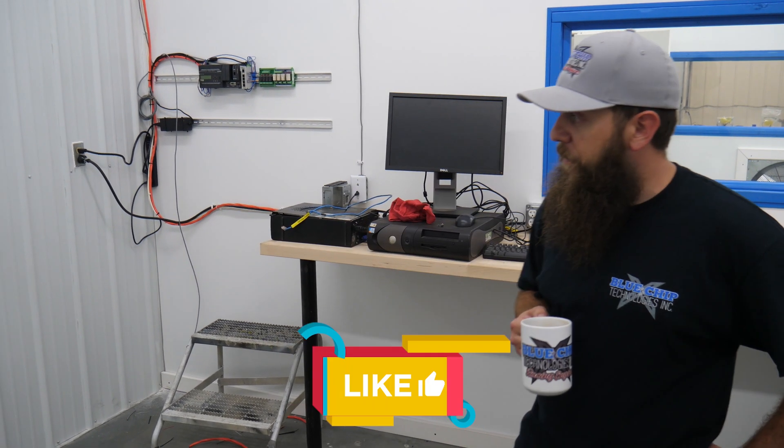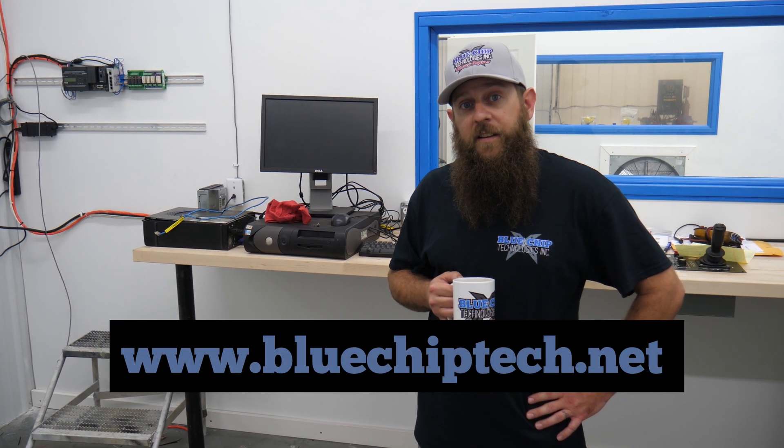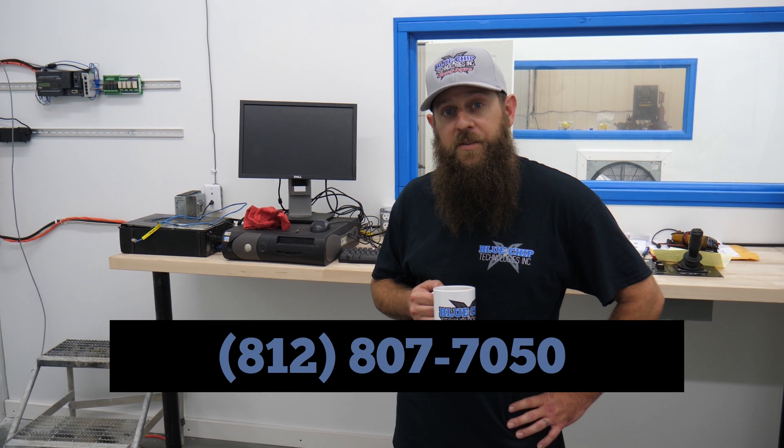Stay tuned for more videos. We appreciate you all watching our shop tour. Hopefully you liked it — if you'd like to learn more about us you can look us up at bluechiptech.net or give us a call at 1-812-807-7050 for all your engine needs. We appreciate you tuning in. Thanks and have a great evening.